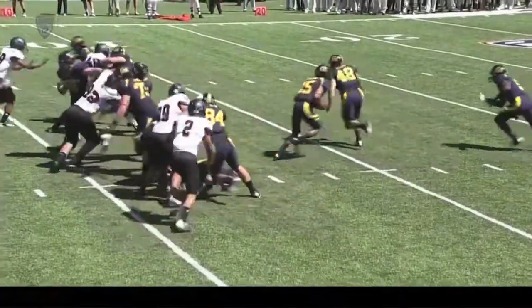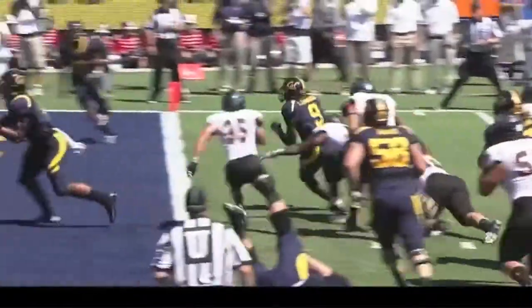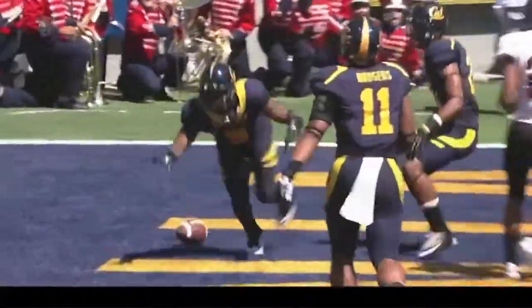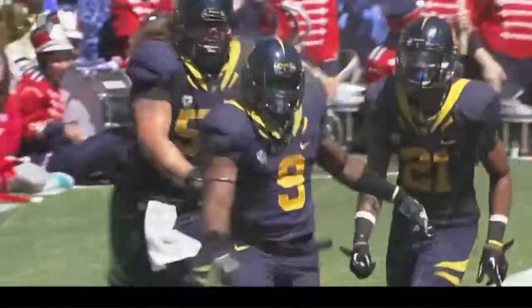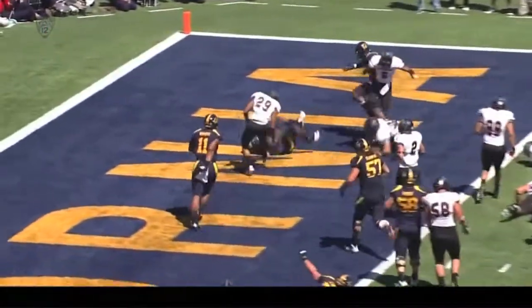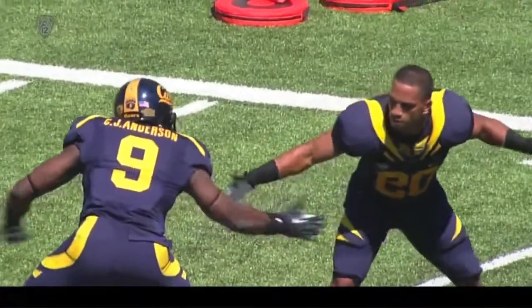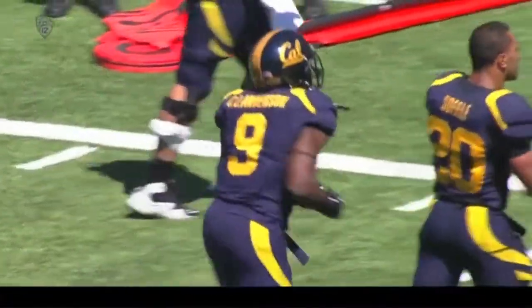Big holes on that drive. We'll look at the statistics later, but there are guys making great blocks. It's not just about these running backs — you have to be getting the job done up front. There were a couple really big holes as Cal started this drive deep in their own territory to get things going.